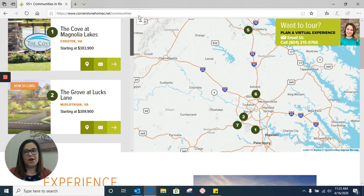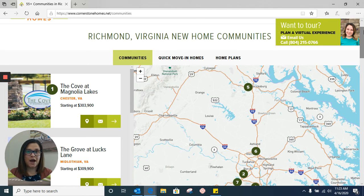For the purpose of this video I'm going to use the Cove at Magnolia Lake to walk you through what we offer on our website. However, if you don't know which community best suits you or you're not sure what you're looking for, that's okay — that's what we're here for. In the top right hand corner of the screen you'll see a little green box. If you click on that you can email me and ask any questions you might have. You can also give me a call or text me at 804-215-0766. I'm going to go ahead and click on the Cove at Magnolia Lake.